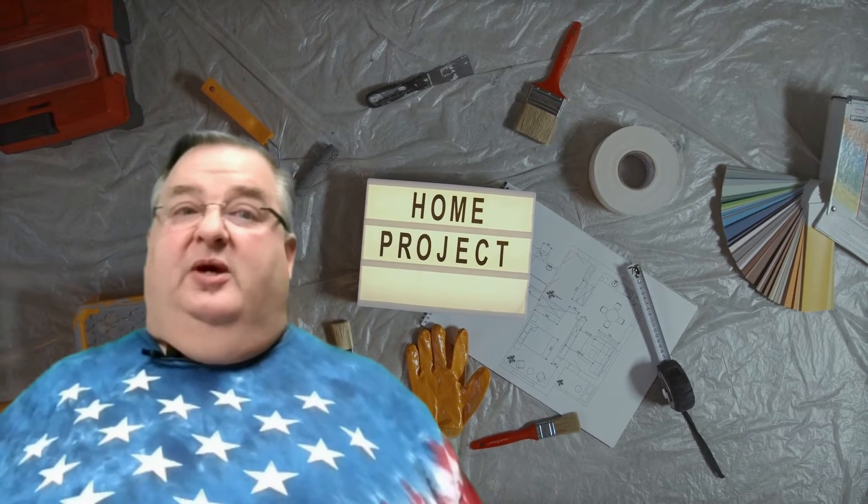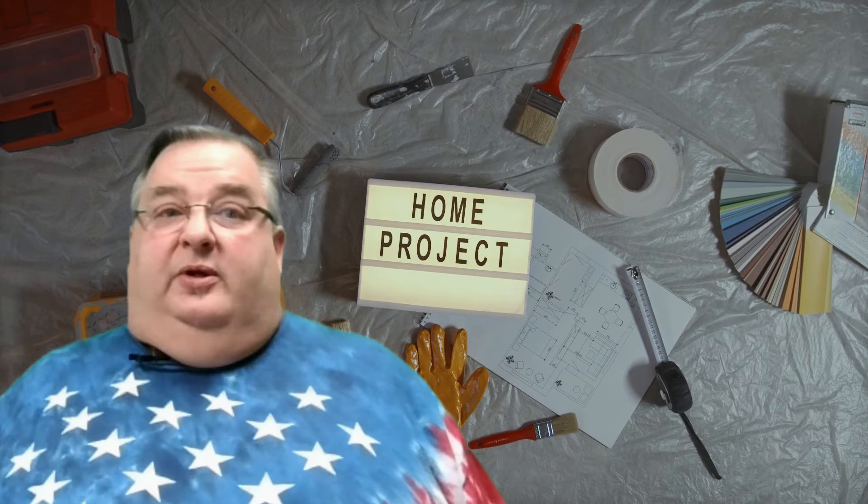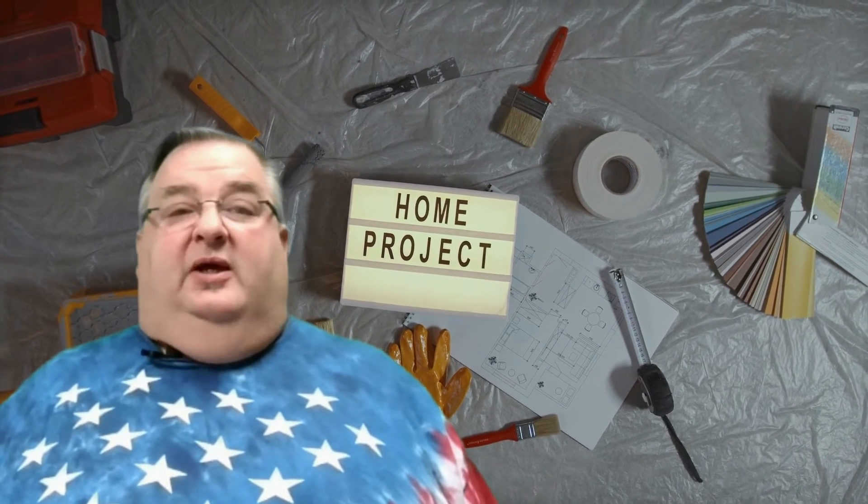In it, I share eight popular home design features for 2022. Whether you're planning on selling this year or just thinking of making an upgrade, you most definitely want to check it out.